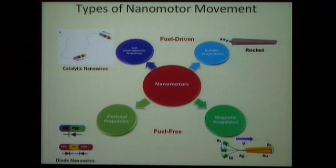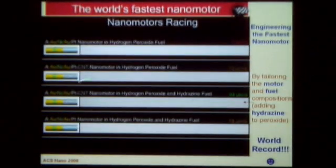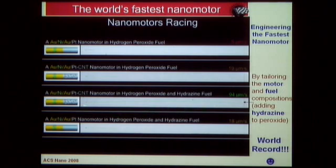Our approach involves fuel-driven and fuel-free nanomotors based primarily on nanowires that are propelled chemically, magnetically, or electrically. We start with the chemically powered nanowire using hydrogen peroxide as fuel. We can engineer the composition of the nanowire to get very powerful and very fast nanomotors. Here we have different nanomotors — this is the world's fastest one, with optimal composition using a nanotube and optimal fuel. As you can see in the movie, it moves very fast.